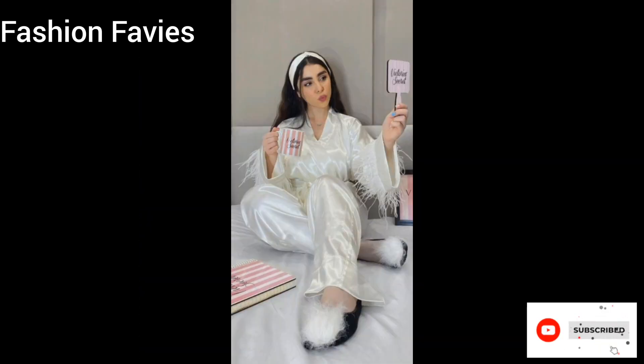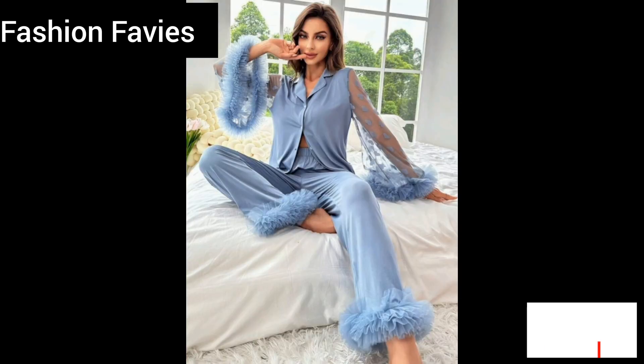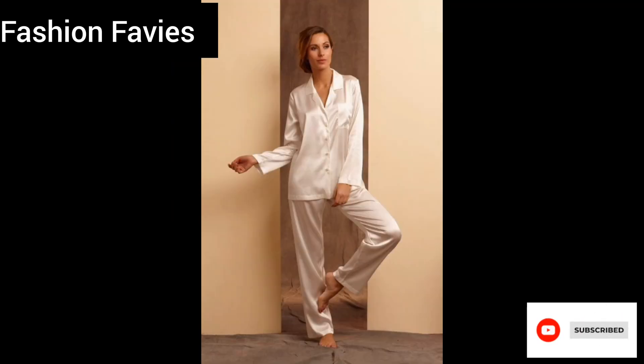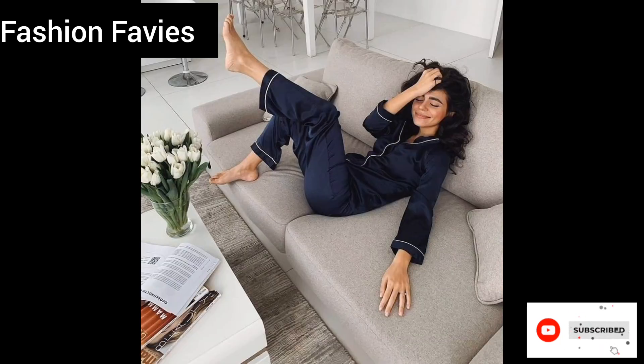This collection is sure to become a staple in any discerning dresser's wardrobe. Hope you enjoy the video — subscribe to my YouTube channel Fashion Favvies, take care! If you like my collection, share my channel with your friends and family.